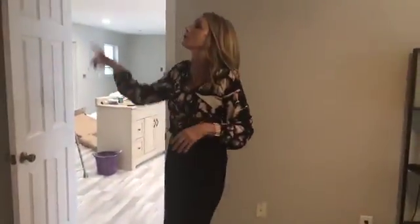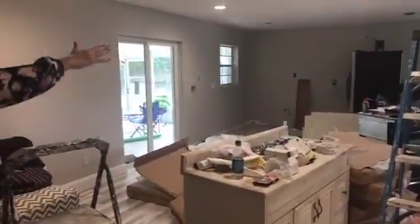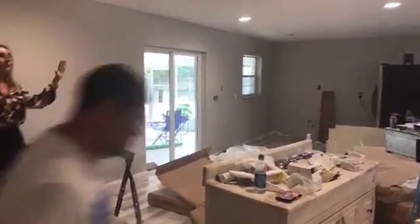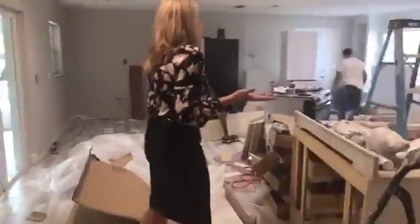This bedroom looks huge compared to what it was when I first saw the house or when we sold the house. The barn doors are such a great addition. They're going to have an island. This was a family room, and they have extended and just made this one big, huge open area, which just looks great.